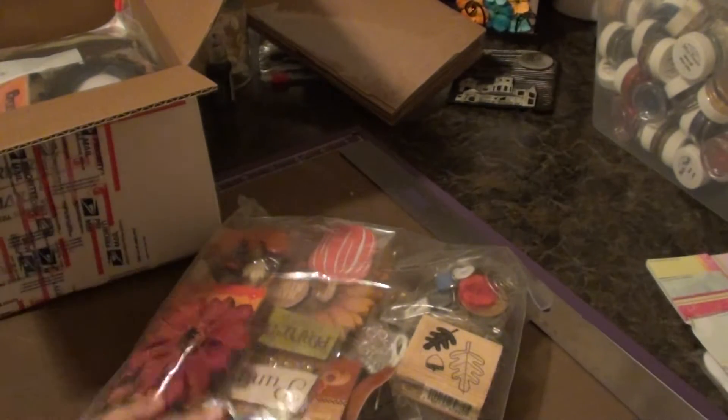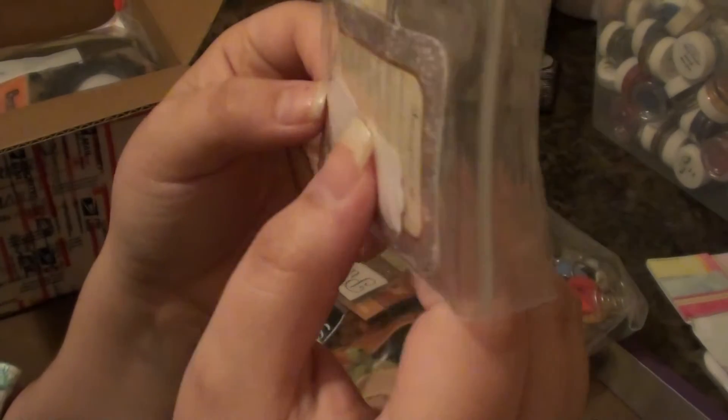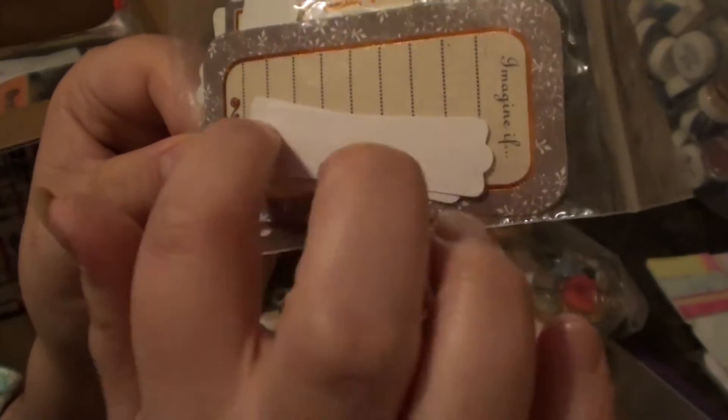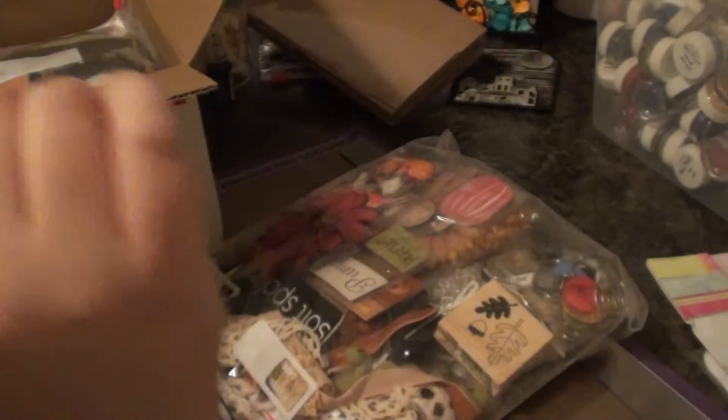There's a lot here, so I'm not going to open all the bags. But she sent me some of these really cool like journaling spots, and they have these cute little strips where you can stamp a name or something on it. These cute little strips — really cute.